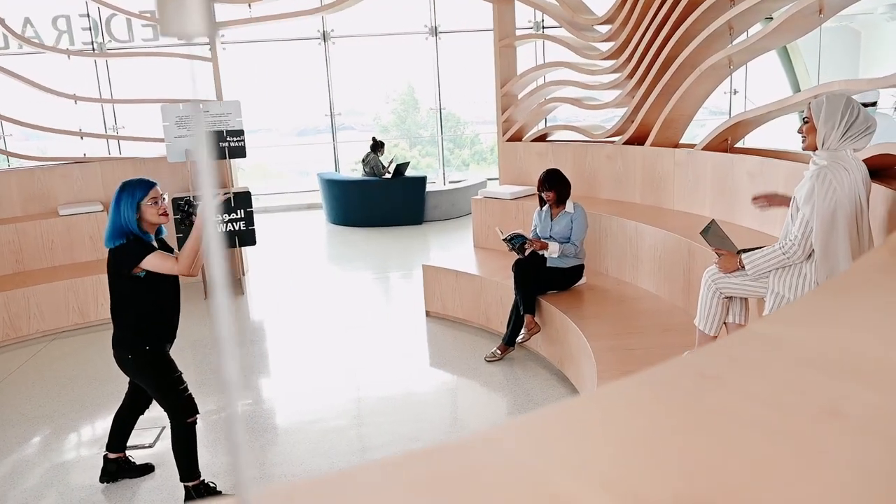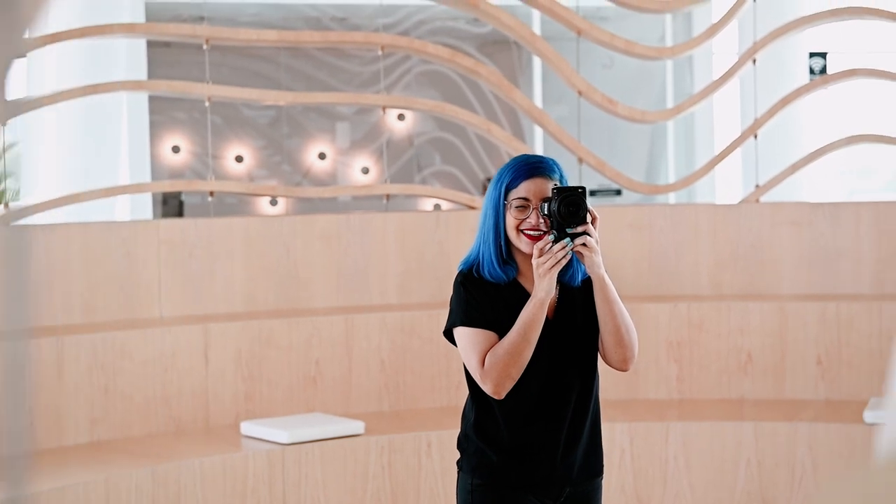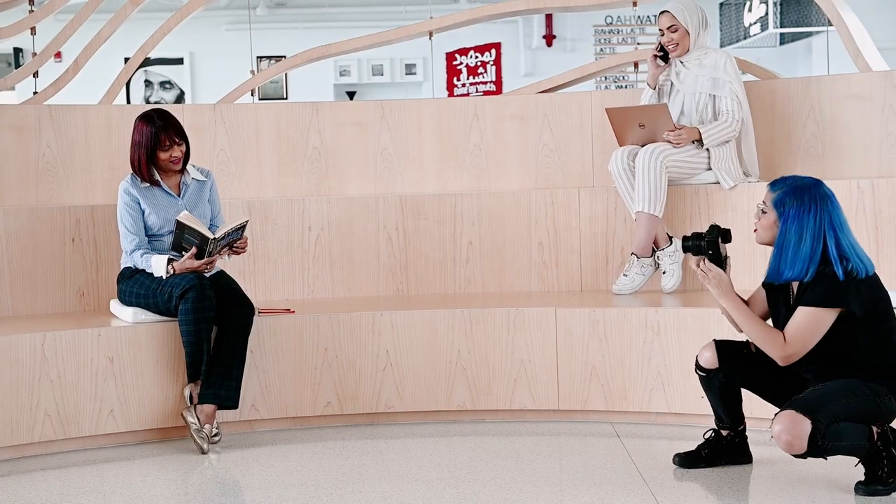Hi, I'm Elaine Fatima and I'm a licensed freelance makeup artist, photographer and social media content creator consultant based in Abu Dhabi, United Arab Emirates.